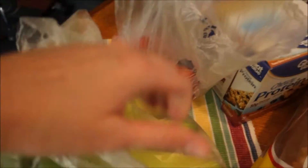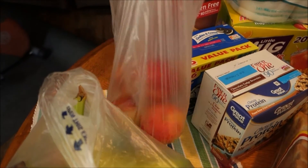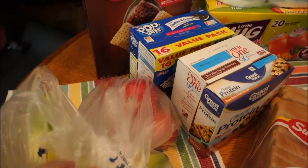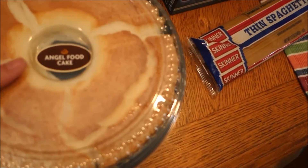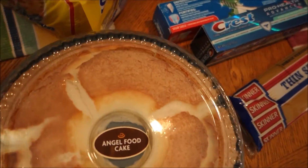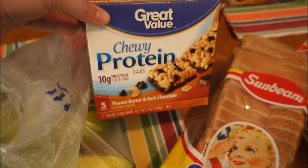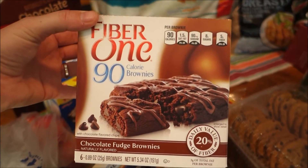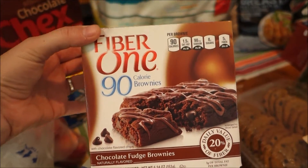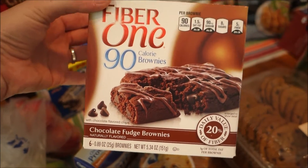Had to get some more dog food, got bananas, some red plums — I don't even know if I've tried red plums before — strawberries, another angel food cake, I really liked that so I got me another one. A loaf of bread, more protein bars, and I went back to these Fiber One 90-calorie brownies. My mom gave me a tip a long time ago to get these and put them in the refrigerator.